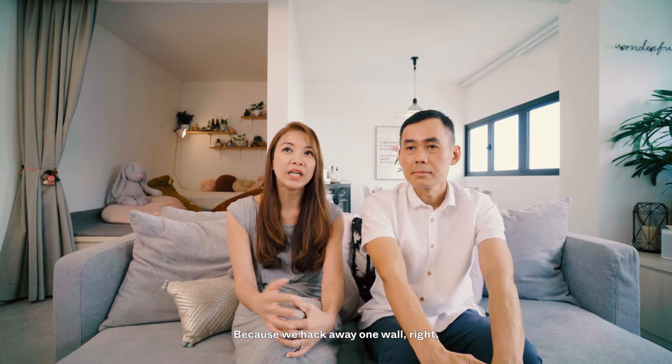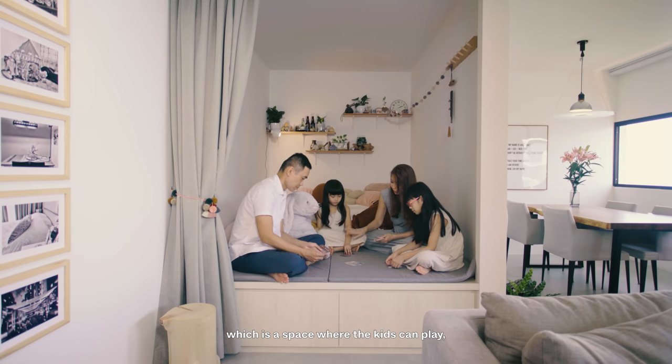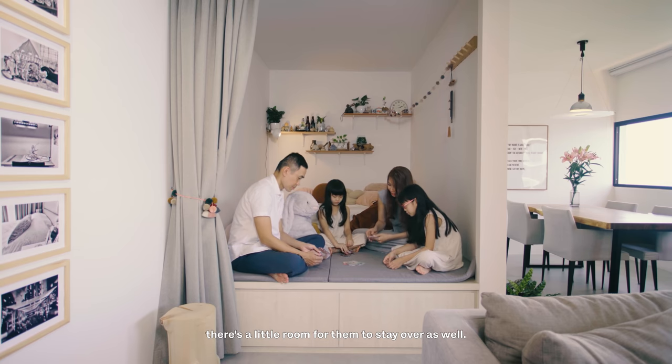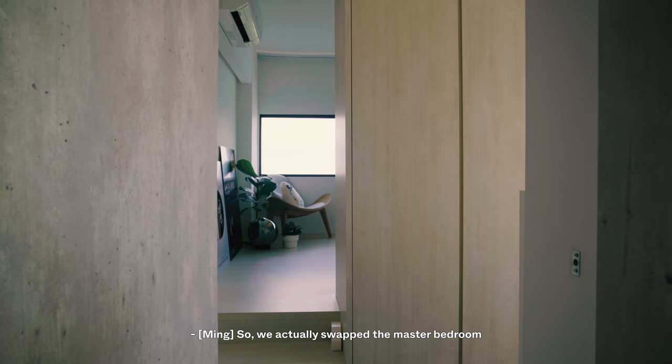Because we hacked away one wall, we recreated what we call the cube, which is a space where the kids can play. But for the occasional guests, there's a little room for them to stay over as well.